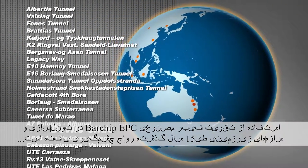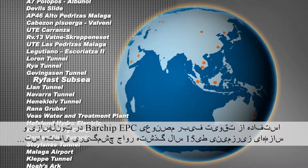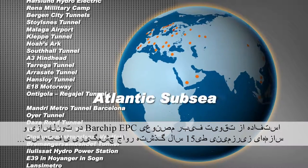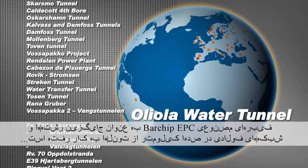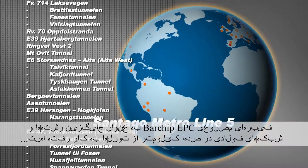The use of EPC's bar-chip synthetic fibre reinforcement in tunnelling and underground construction has grown significantly over the past 15 years. EPC's bar-chip synthetic fibres have been specified to replace steel fibre and mesh in hundreds of kilometres of tunnelling works.